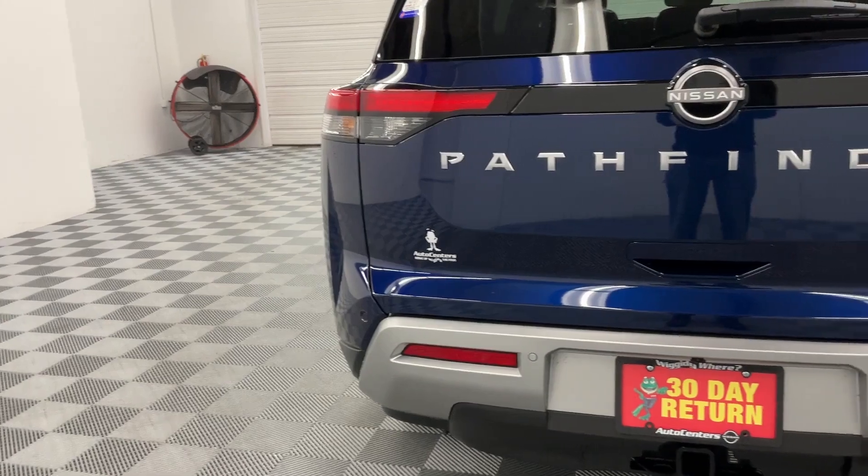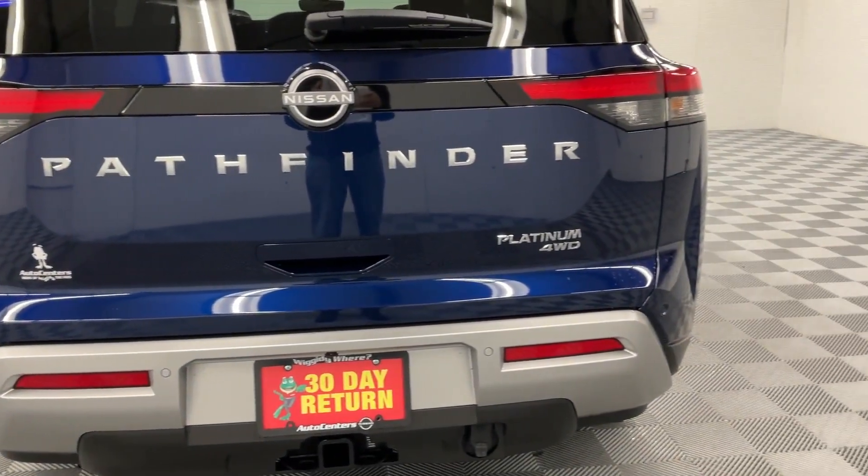Heated rear seats, heated steering wheel, memory driver seat, and heads-up display.